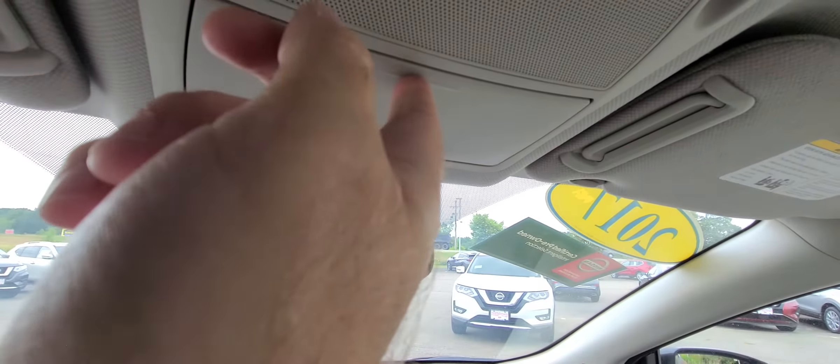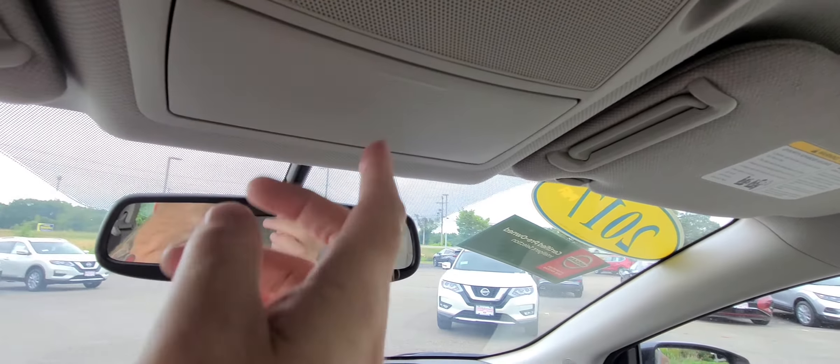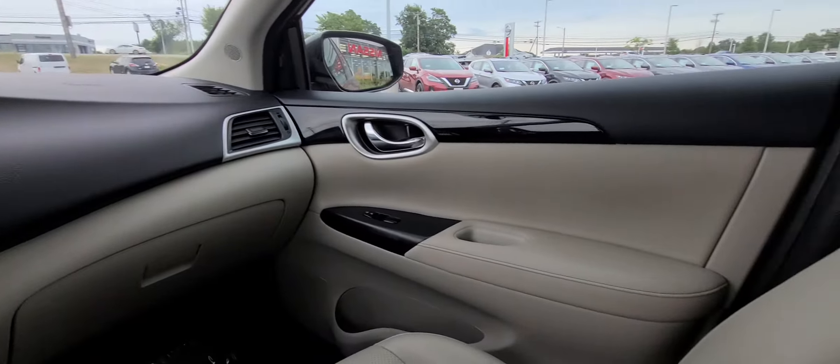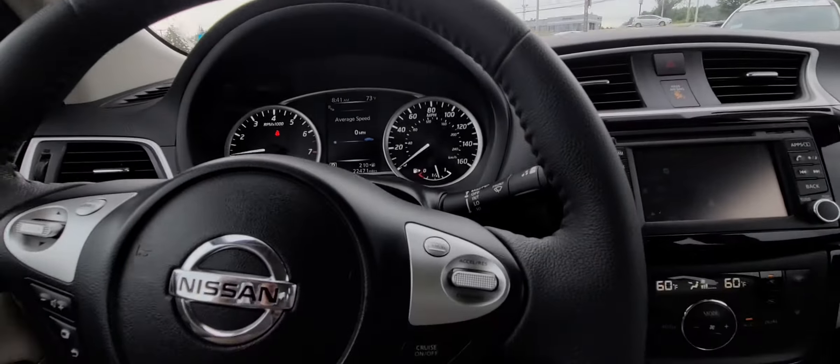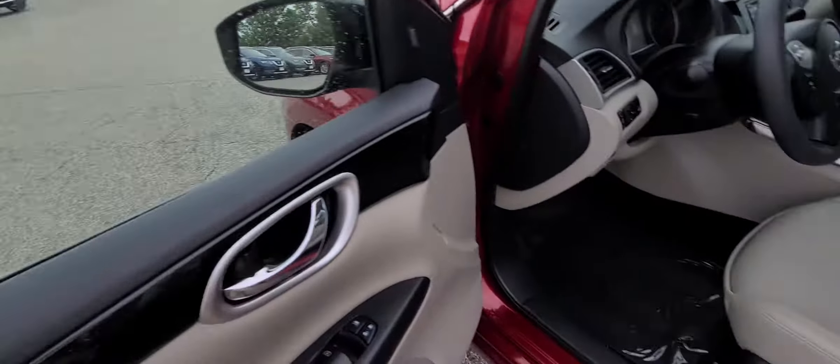You do have your garage door openers right there, and then my favorite feature in every vehicle — you'll see it in any video I do — the sunglasses holder. Gotta have it. Again, the interior on this thing is pristine, really really nice interior here.